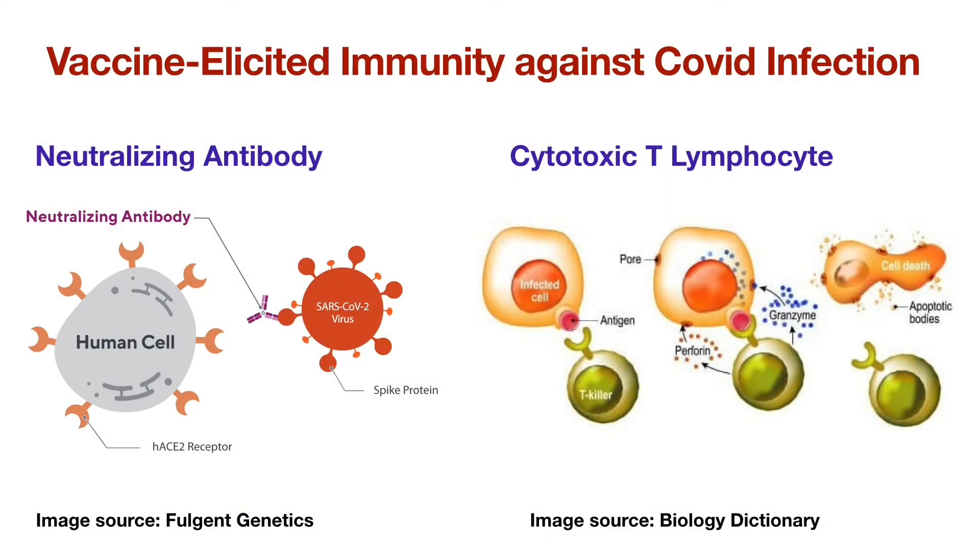The cartoon on the left illustrates that the neutralizing antibodies combine to and inactivate the Delta variant to prevent infection. The cartoon on the right shows that the activated T cells called cytotoxic T lymphocytes are capable of targeting the infected cells and initiate a process called apoptosis or programmed cell death, which kills the infected cells, aborts the processes of viral replication, and inactivates the viruses.